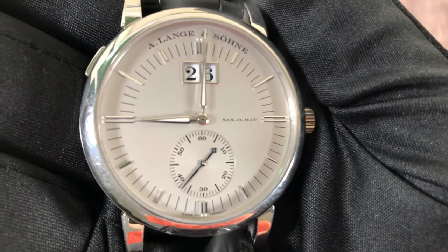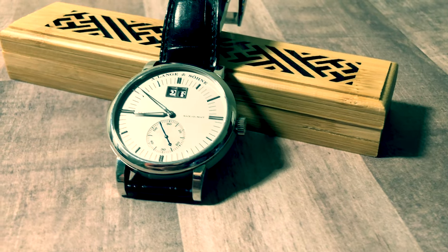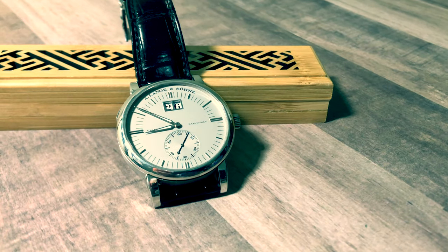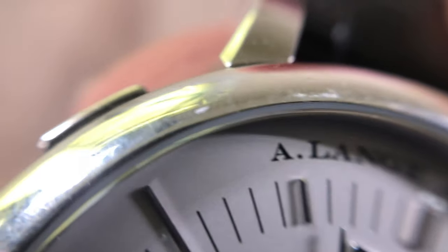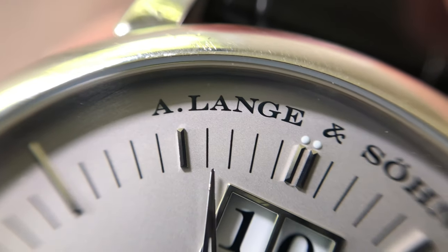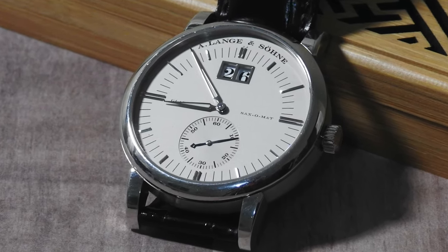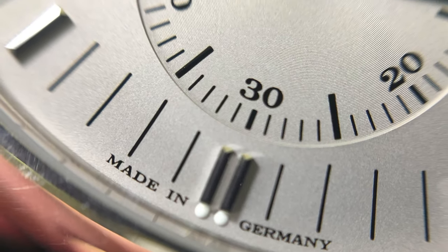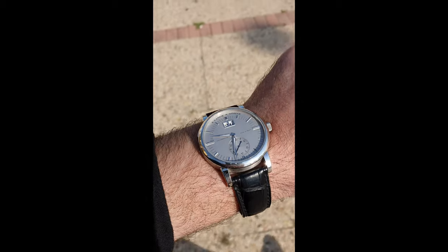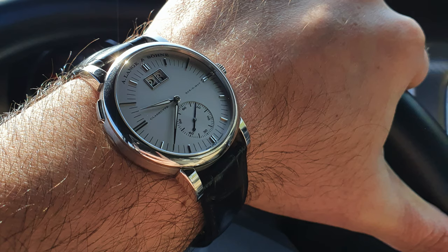What do you guys think of the Lange Matic? Is it too plain or does it do just enough? Let me know in the comments section below. How would you compare it to the Patek? Are they as good? Better? What's your opinion? I personally don't think they're above Patek, and I don't think they're too far below either — certainly on par. Guys, thank you so much for watching my videos. Your comments and encouragements certainly drive me to do better and bigger videos. Thank you very much. Take care and I'll see you in the next one. Bye-bye.